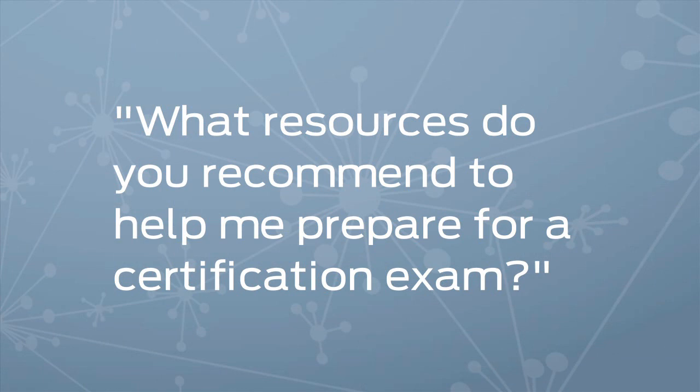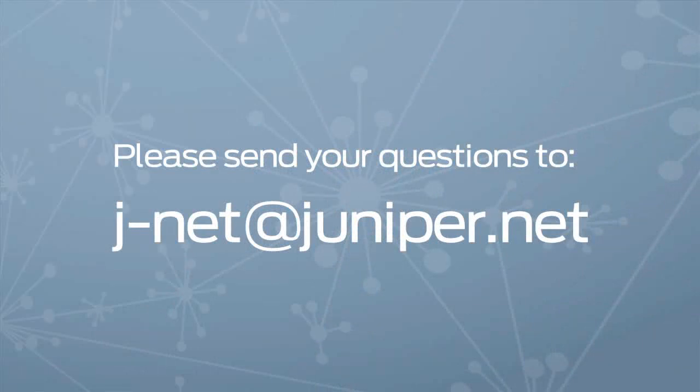What resources do you recommend to help me prepare for a certification exam? Yeah, Cara, I personally get this question a lot, and it's fairly straightforward. We either have people who want to take an enterprise routing exam or an enterprise switching exam. The resources I recommend are actually named that — there's a Junos Enterprise Routing book, perfect for the routing exams, and a Junos Enterprise Switching book, absolutely perfect for the switching exams. You can find those or any other Juniper book at juniper.net slash books.